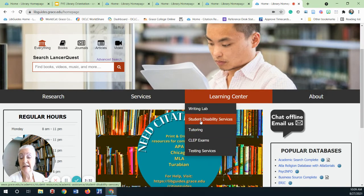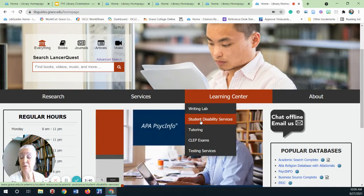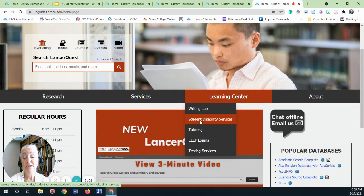Disability services help our students with physical, learning, and emotional needs with the accommodations to allow them an equal Grace education and provide them with the opportunity to be successful. Accommodations may include books in alternative formats, extended time for tests and quizzes, note takers, or other class adaptations.